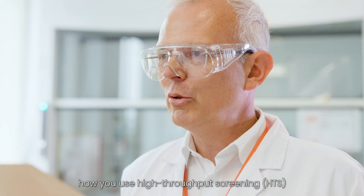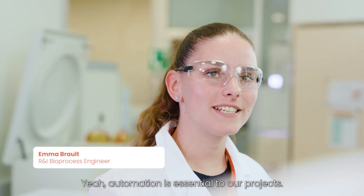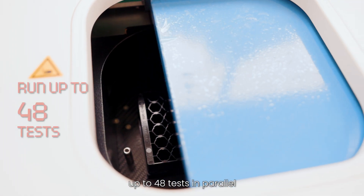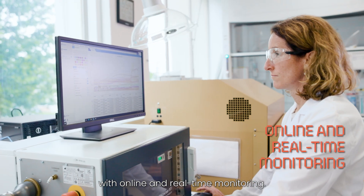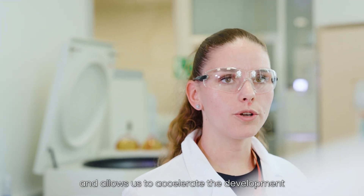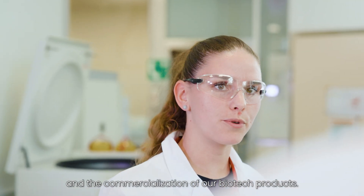Emma, could you explain how you use high-throughput screening tools in biotechnology? Automation is essential to our project. The tool you see here allows us to run up to 48 tests in parallel with online and real-time monitoring. This significantly increases our productivity and allows us to accelerate the development and commercialization of our biotech products.